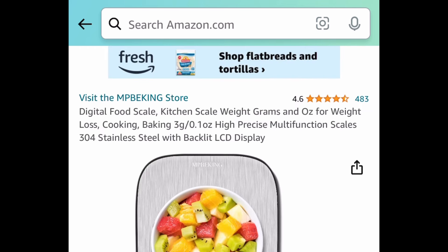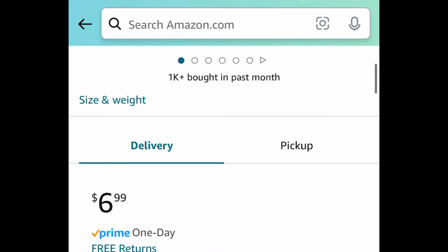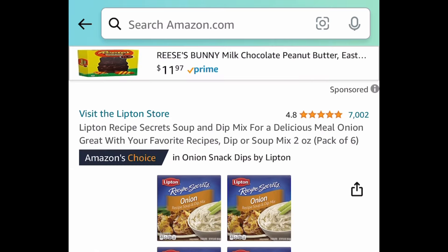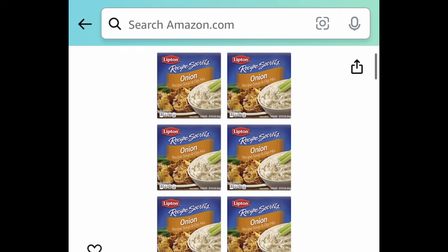Next deal is another digital scale — another option for you — and this one has an LCD display, for $6.99.